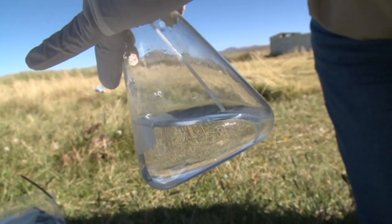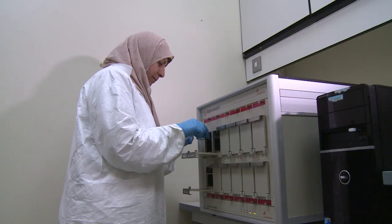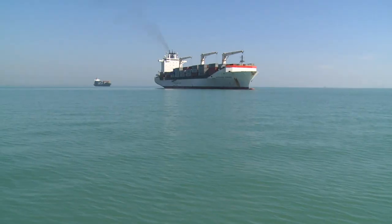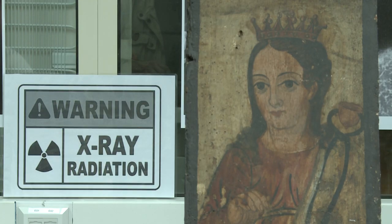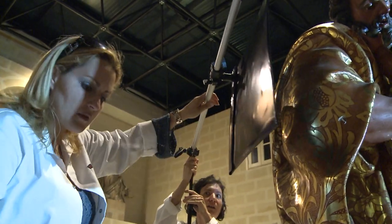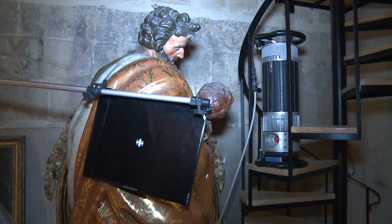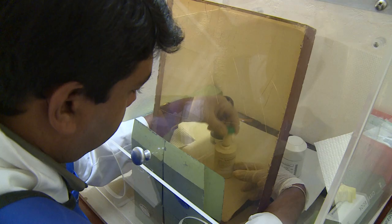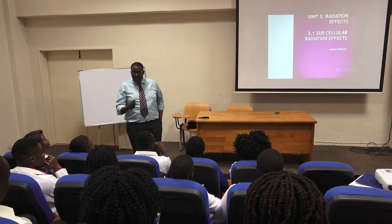Isotope hydrology is used to manage fresh water supplies. Marine pollution is being monitored with nuclear science. Precious works of art are being restored with radiation techniques. Nuclear medicine treats and manages illnesses. And future radiation therapists are being trained.